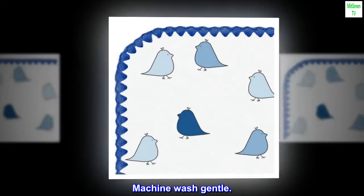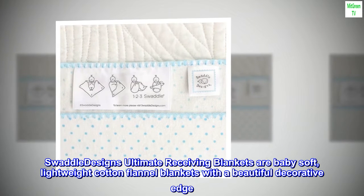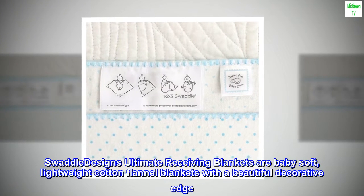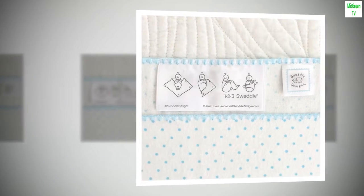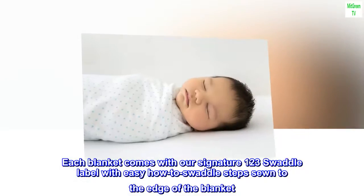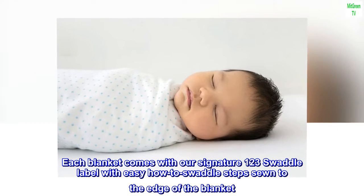Machine wash gentle. Swaddle Design's ultimate receiving blankets are baby soft, lightweight cotton flannel blankets with a beautiful decorative edge. Each blanket comes with our signature 1-2-3 swaddle label with easy how-to-swaddle steps sewn to the edge of the blanket.